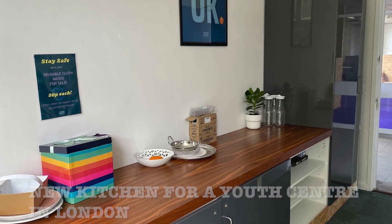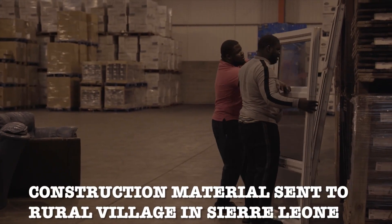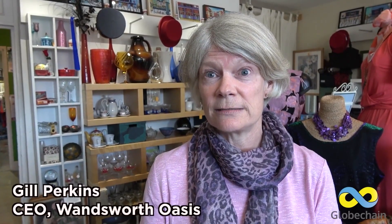Globechain connects companies from the construction, retail, hospitality, and office sectors with nonprofits, small businesses, and people to redistribute unneeded items, reducing waste from going to landfill.